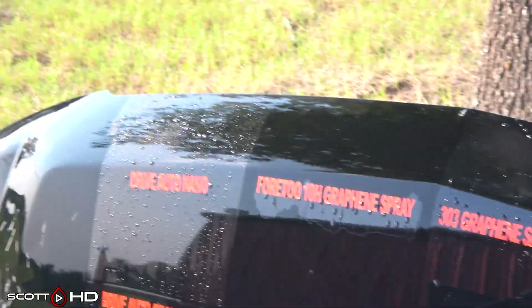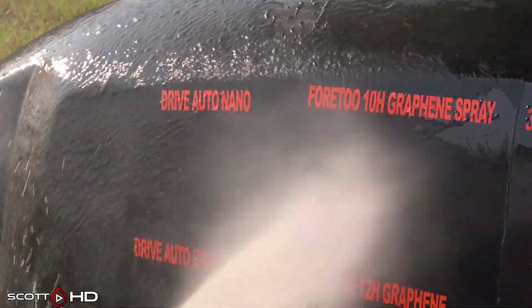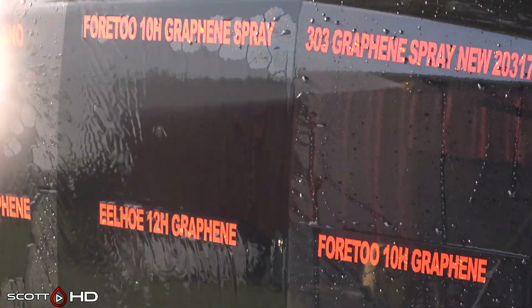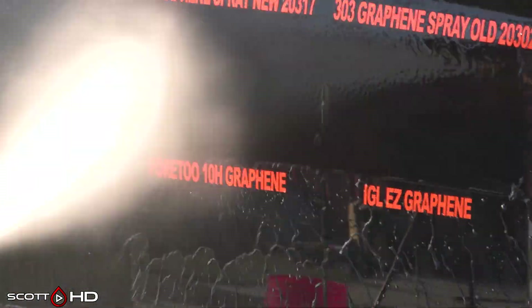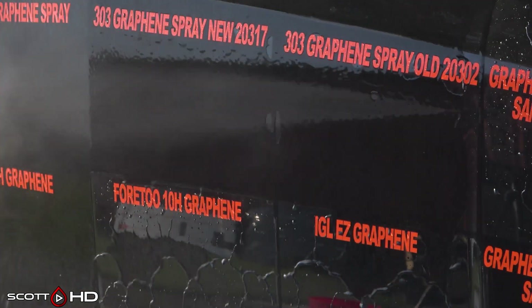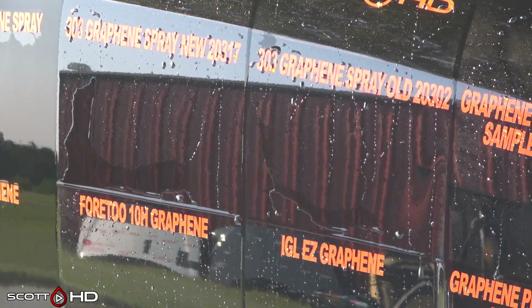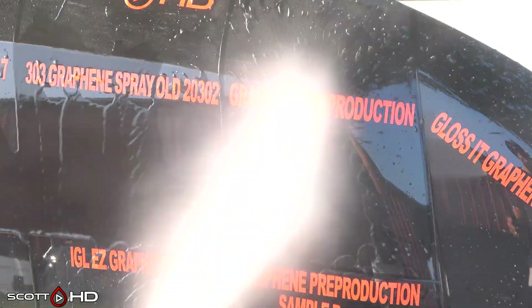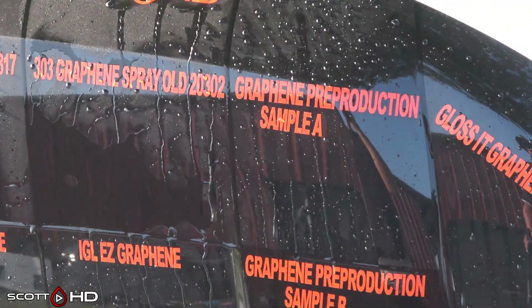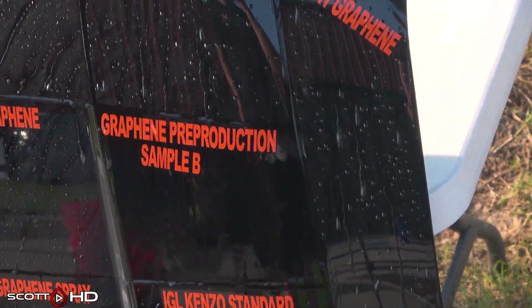Drive Auto Nano still looking quite hydrophobic. Two Teenage Graphene Spray — we had marked that as failed at around the 30-day mark. 303 Graphene Spray, both the new and old batch: the old batch definitely looks a little better, but both are doing okay — not failed, but weak, and they've been that way since the 30-day mark. Graphene pre-production sample A looking very hydrophobic and glossy. Graphene ceramic graphene coating also looking very hydrophobic.